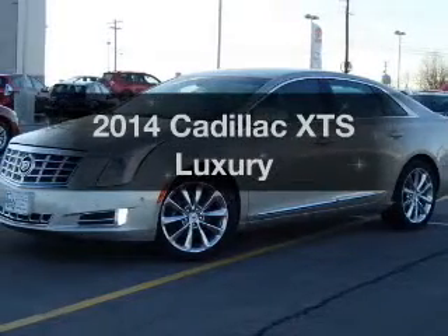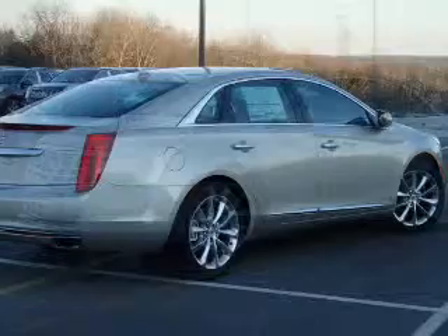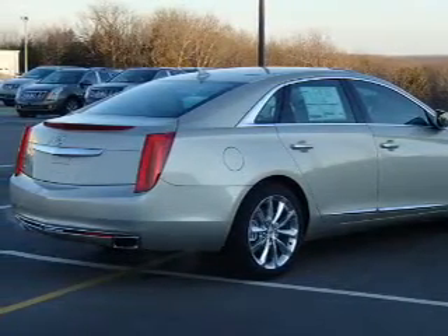If you're looking for an automobile with great attributes, look no further. With a solid six-cylinder engine, the powertrain includes front-wheel drive, driven by a six-speed automatic transmission.